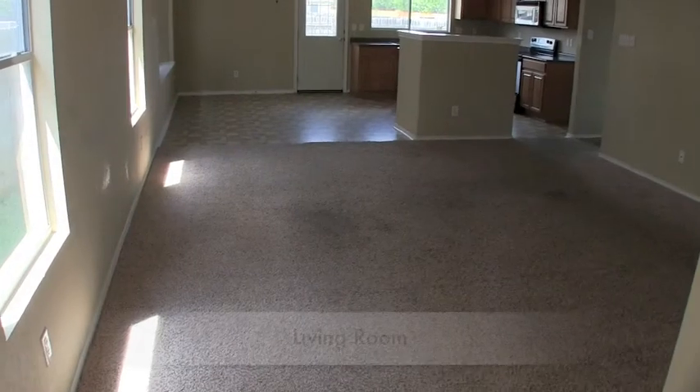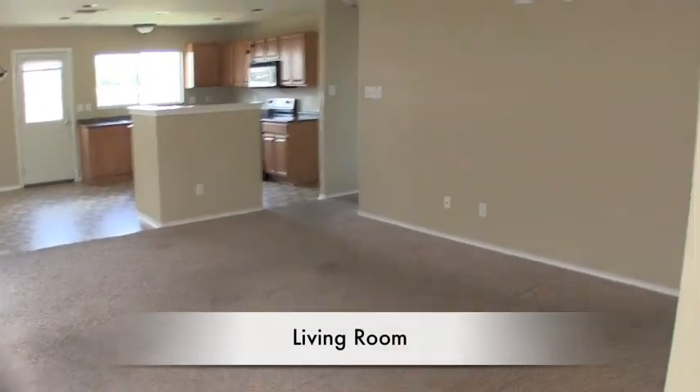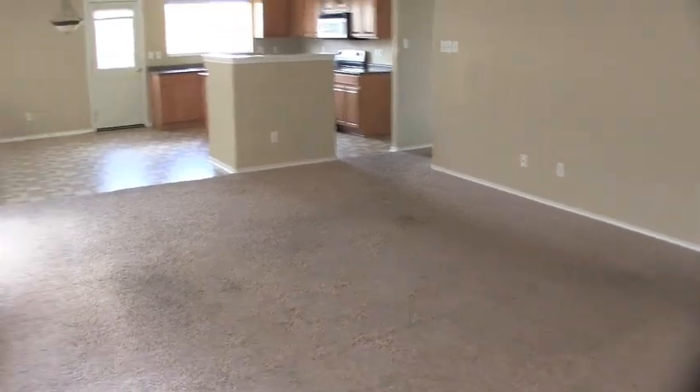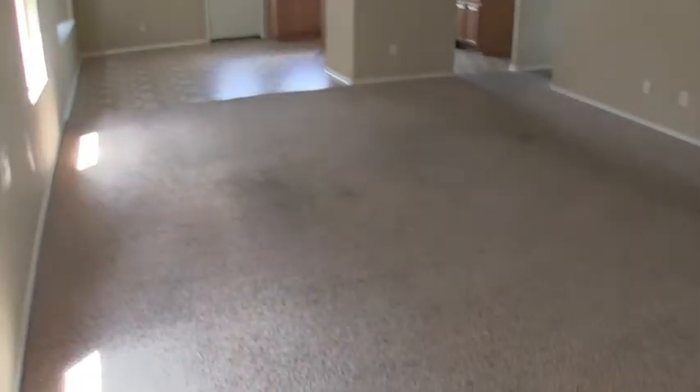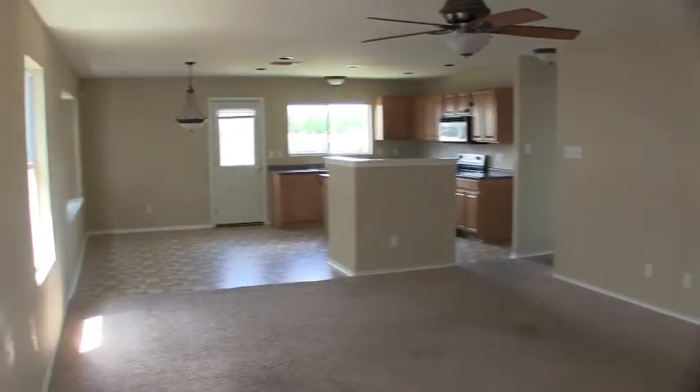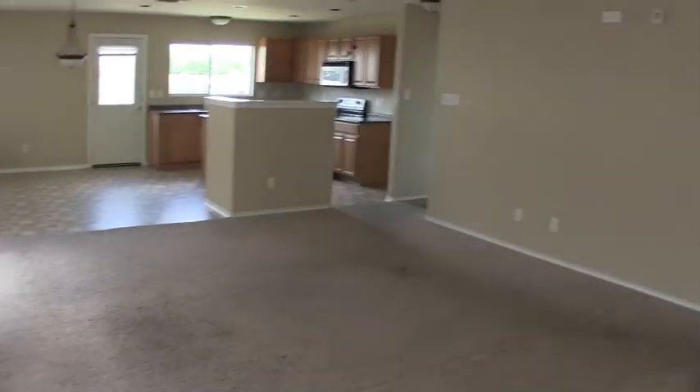Let's take a look at the inside. As we walk in, you are immediately into the main living room. All this home really needs is a fresh coat of paint and some flooring — some carpeting. You can see the carpet in the living room is dirty, but that's pretty minor when you consider the amount of savings you can get on this home.